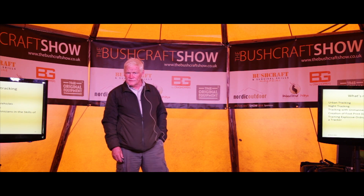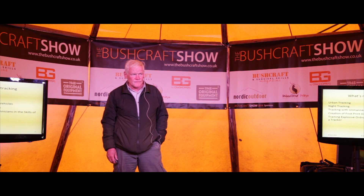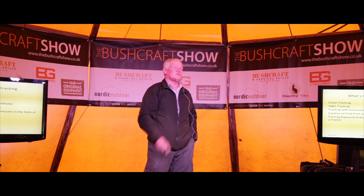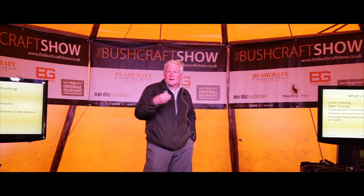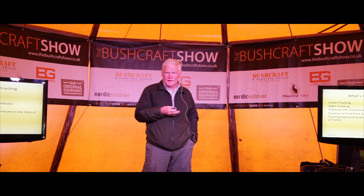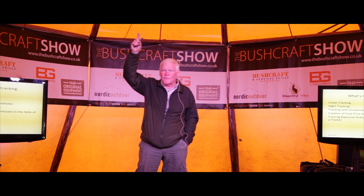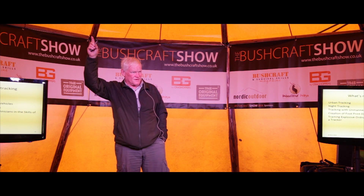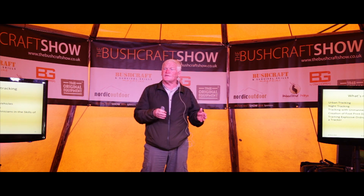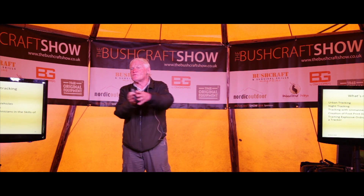Tracking with unmanned aerial vehicles — the UAVs. There's all this controversy in America about UAVs when you follow the news; that's the thing that flies in the sky with a television camera. We're utilizing those in Afghanistan by using the trackers' lost spoor procedures. Many of the UAV pilots have come to us for training. So when they're flying at 6,000 feet — sometimes living in California but flying a plane in Afghanistan, which is quite weird — they're actually able to use tracking techniques to locate where subjects could have gone.